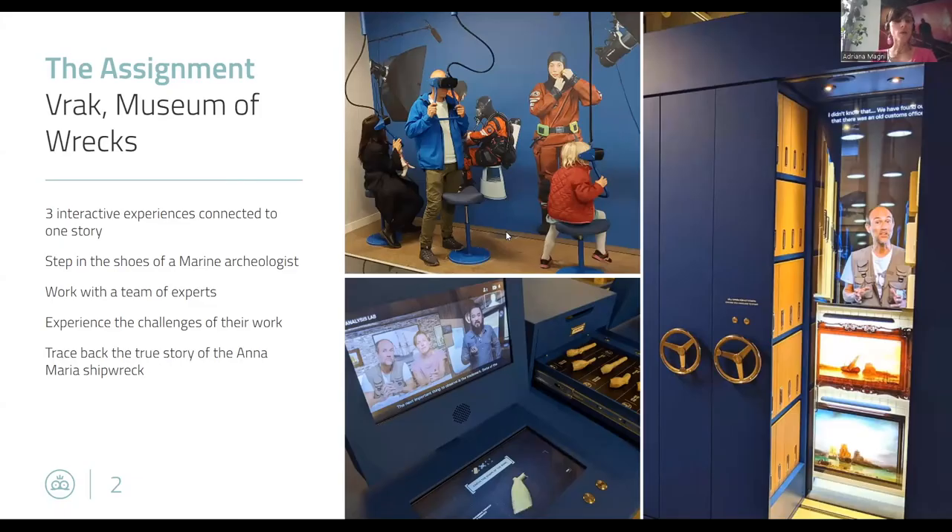Thank you so much. Thank you for the presentation and thank you for inviting me to participate in this conference. Today I'm going to talk about our experience in creating an immersive experience with virtual reality. We developed this experience for WRAK, the Museum of Shipwrecks. We developed this experience called The Assignment, which was made of three different interactive stations, all part of one story.